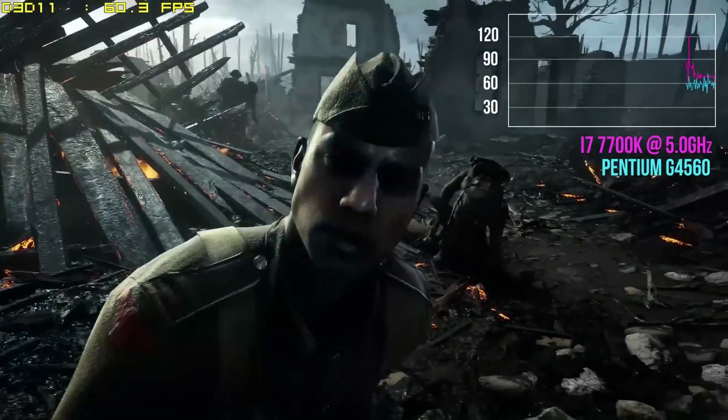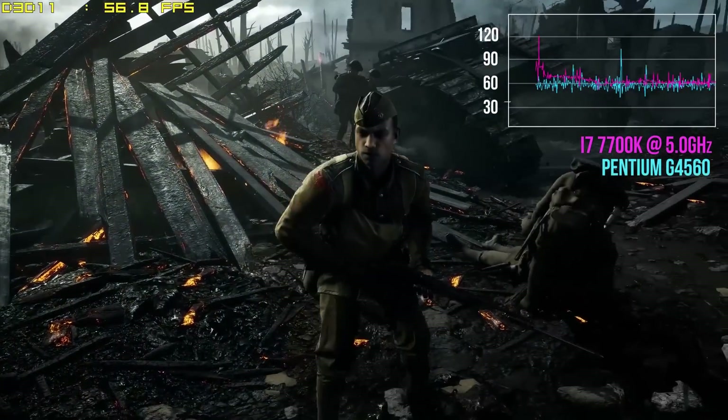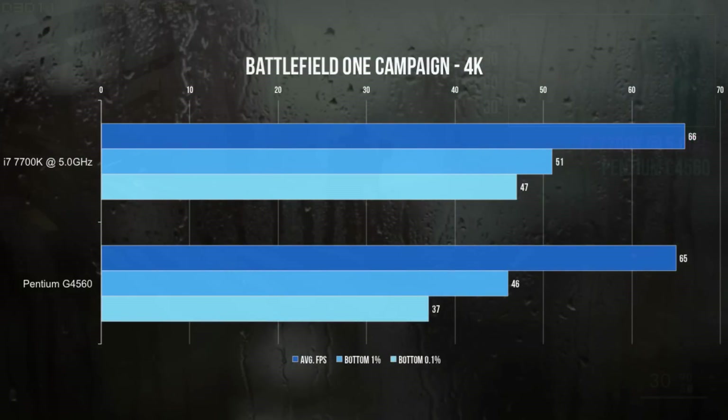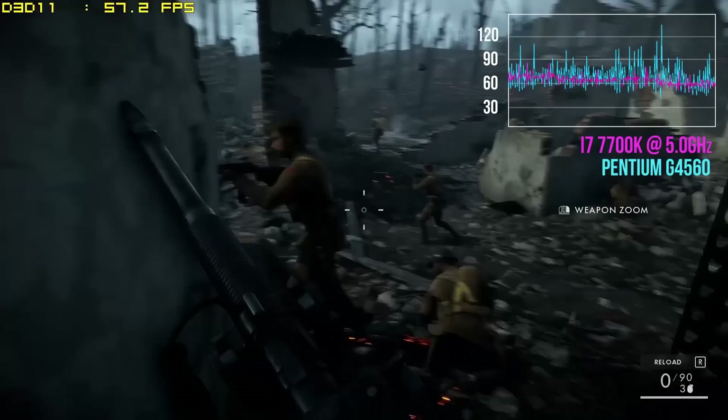I doubt any of you would be prepared to spend an extra $250 for 2 to 3 fps. For Battlefield 1, a very CPU-intensive title, we get a similar picture. The 7700K was just 1 fps in front of the G4560 on average. However, the 7700K does take a noticeable lead in bottom 1% and 0.1% frame rates. Still, the Pentium processor is getting us 95% of the way there.